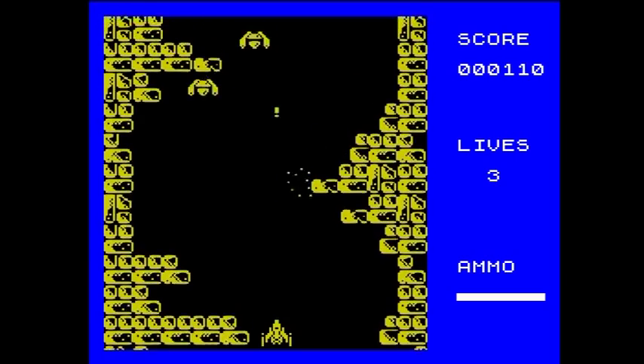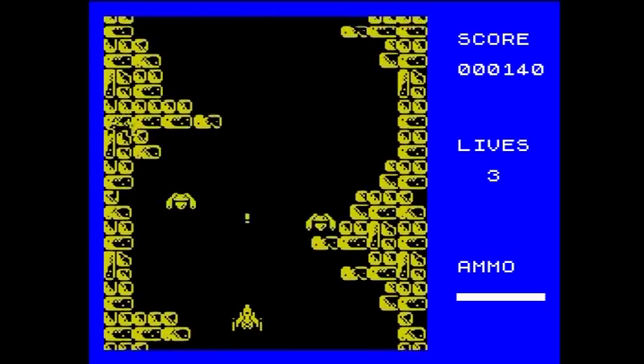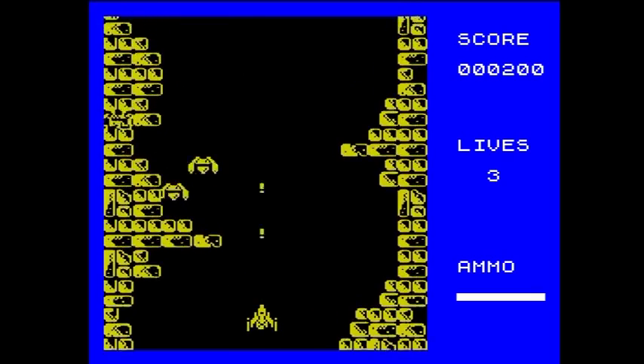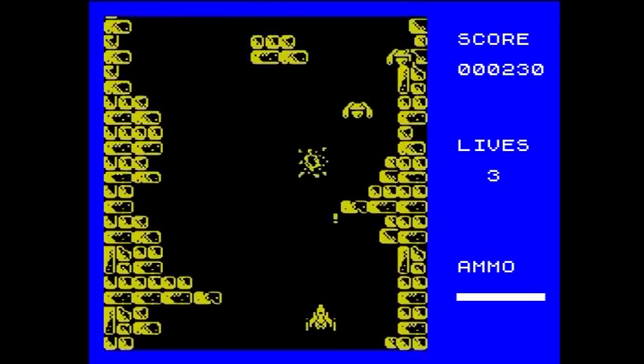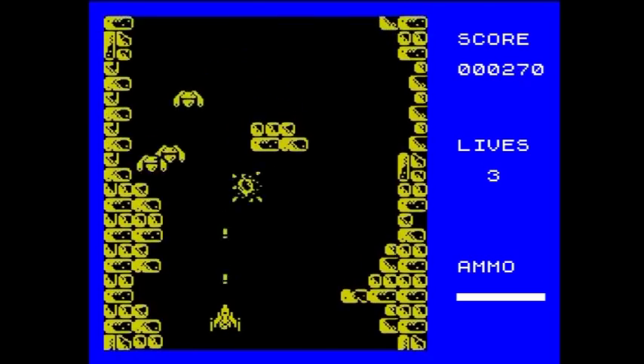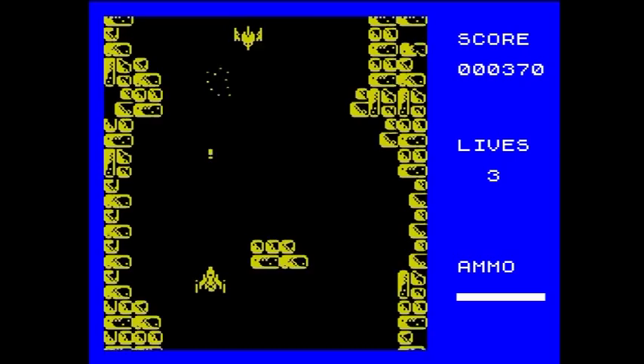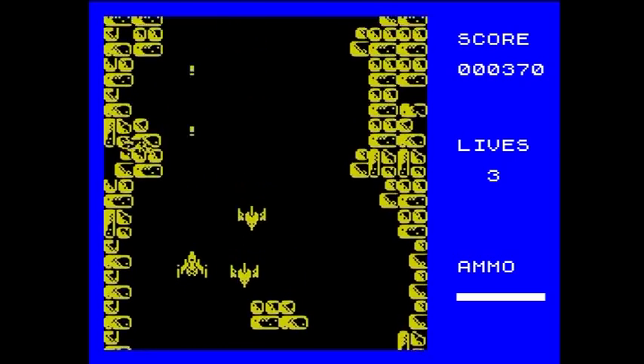If making games is your thing and you think this looks easy, or you're prepared to spend just a little bit of time reading through the manual, then this is an excellent package. And when the games are saved you don't need the package to replay them — they're a standalone item. Shoot Em Up Designer can be bought from Chronosoft for a very reasonable £3.99 plus postage.